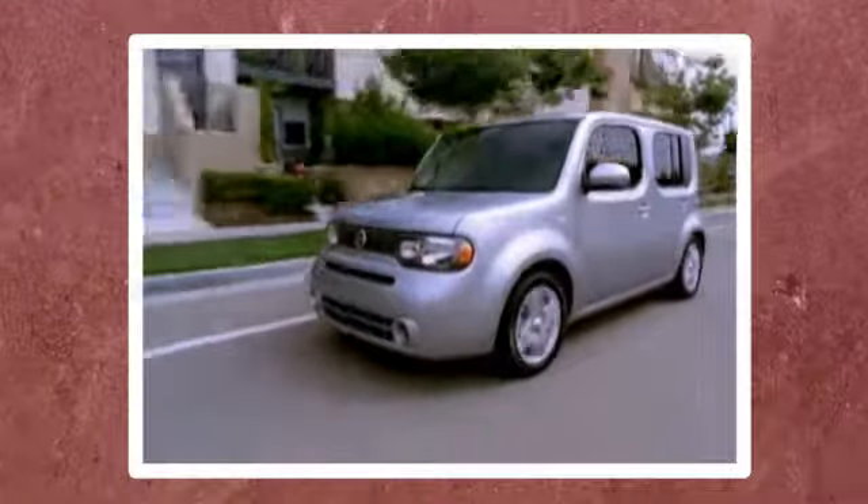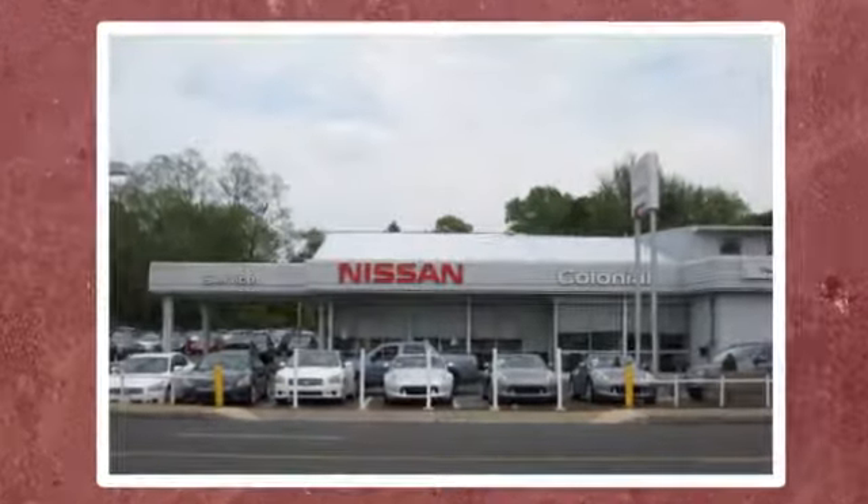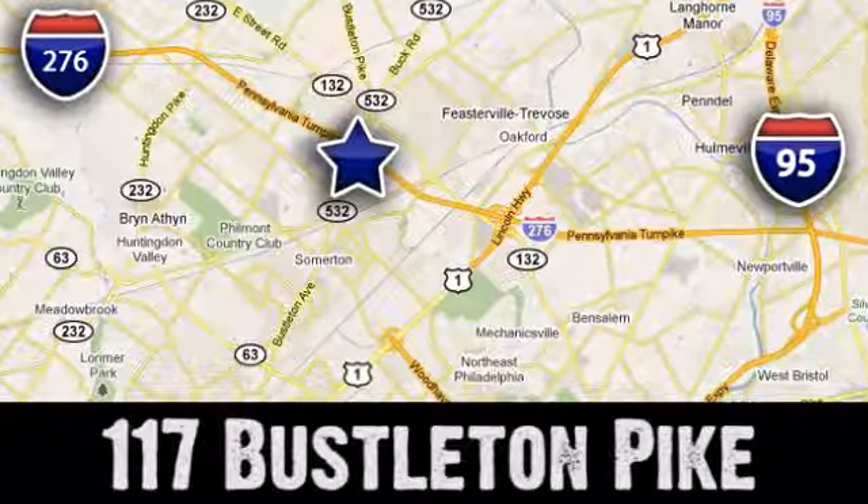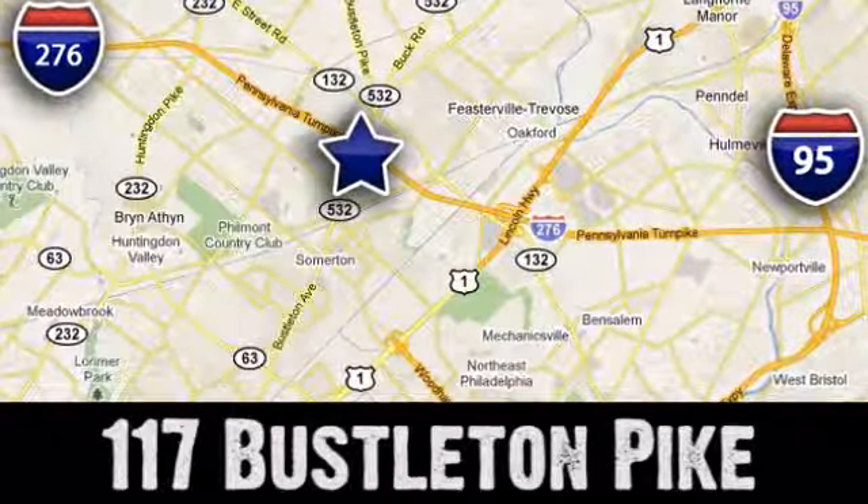If you can't make a deal with Colonial Nissan, you can't make a deal with anybody. We're conveniently located at 117 Busselton Pike in Feasterville, Travost, Pennsylvania.